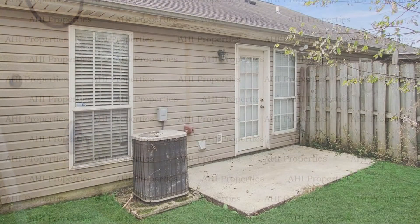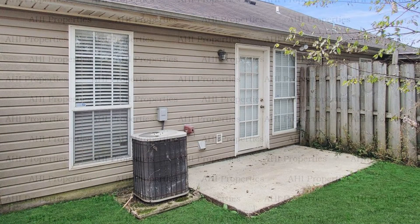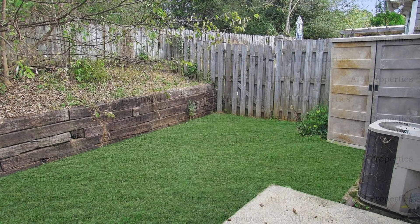Other features of this stunning property include laundry connections and a fenced-in backyard with a patio. If you are interested in this Helena, Alabama rental property, or want to know what other rentals are available in the area, contact us today. We are ready to help you find your next home. You can book a showing time online or call us now.